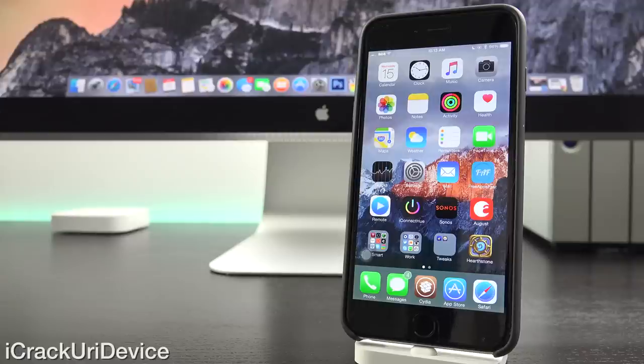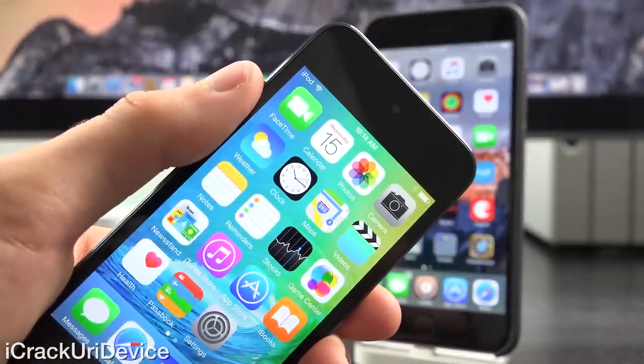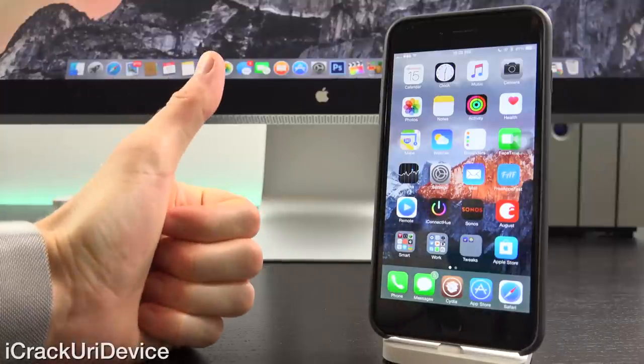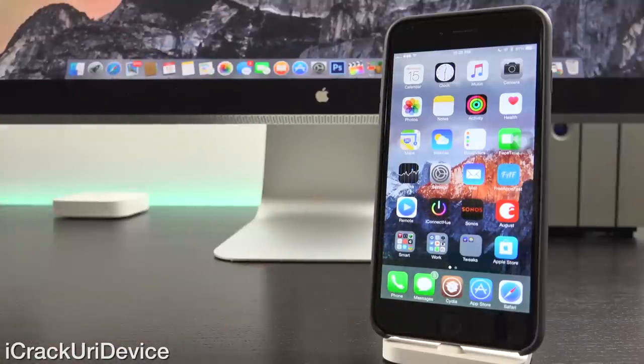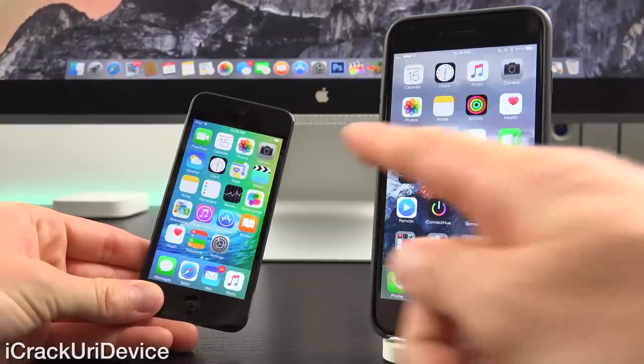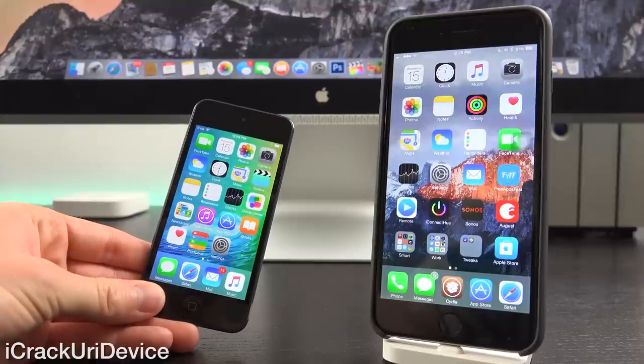Hey YouTube, it's ACU, and today, after almost three years since the iPod Touch's last update, Apple has refreshed the lineup by releasing the sixth generation iPod Touch. The last update we received to the device was actually when the fifth generation was released way back in October of 2012.